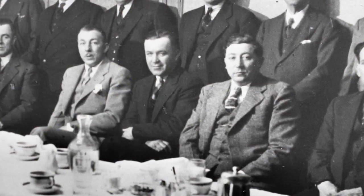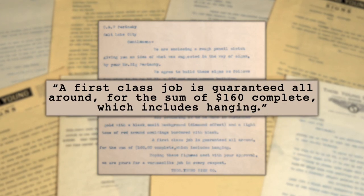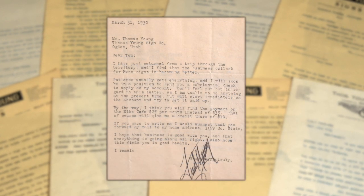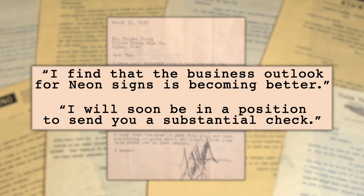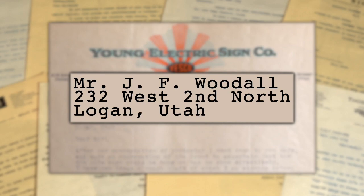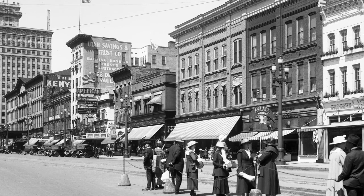Thomas Young and his brothers were already lighting the way for a new era of signs. Even though the signs were kind of expensive — take a 19 by 9 foot sign: "A first class job is guaranteed all around for the sum of $160 complete, which includes hanging." His brother Fred Young was sending in orders from the field, and it was getting better all the time. "I find the business outlook for neon signs is becoming better. I will soon be in a position to send you a substantial check." People had certainly heard of Yesco signs in northern Utah.